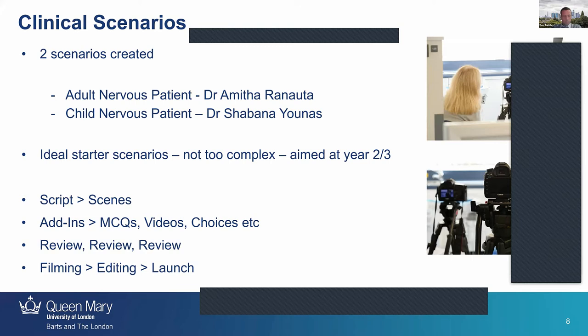With help from Video Interact, I took the script from the actual dentist themselves and modified it into scenes, so we had a filming schedule of eight scenes. Then I added things like MCQs, videos, and choices to those scenes afterwards. Duncan mentioned scripting earlier and I feel the same — we didn't want to script the dentist who does this every day, because they'll never say the same thing twice. But they'll always ask the same sort of questions, so it was more important to script the answers for the actor.